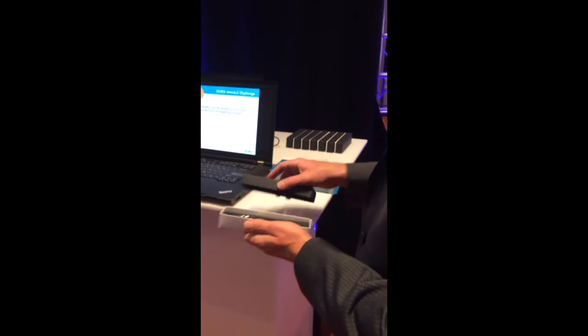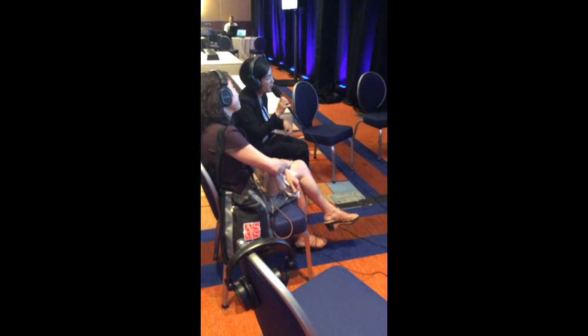I want to participate too. Sounds good — we have a chair waiting for you. Thank you very much. Thank you for stopping by.